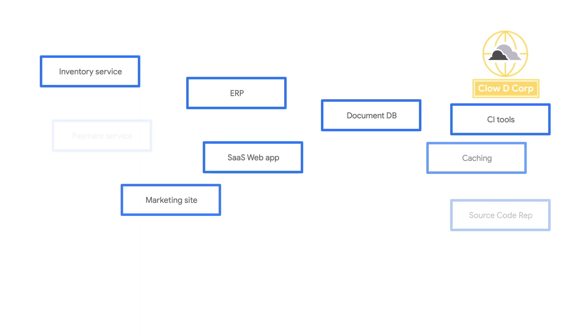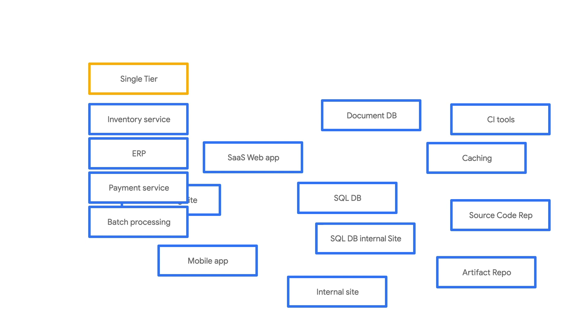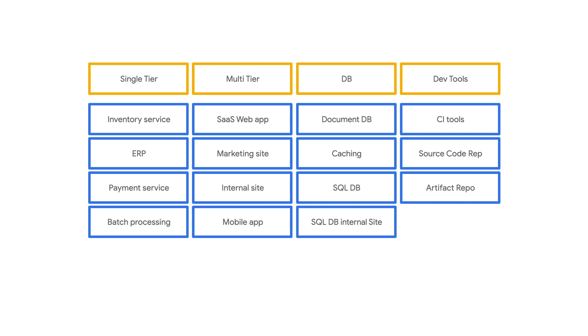Yes, so here are all our apps. The first thing to do is to group your applications into categories. All my single-tier applications, multi-tier applications, databases, and dev tools are grouped together now. Now we find one common example in each category — something that does a good job of representing the entire category. For this, we will have to drill deeper into what makes an app a good candidate for being the first to migrate.